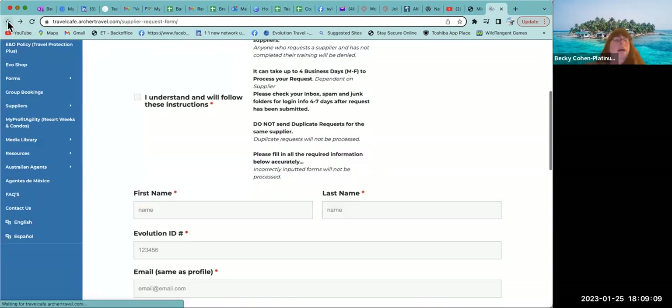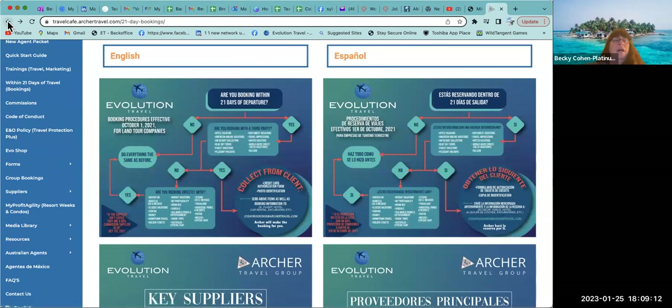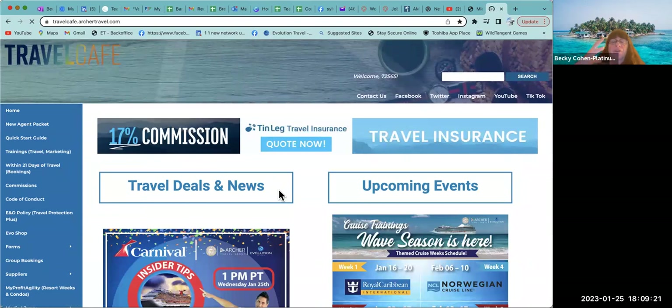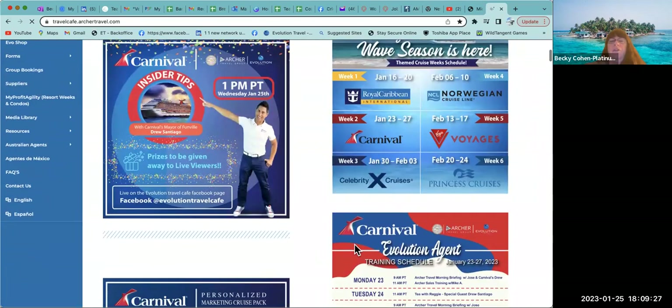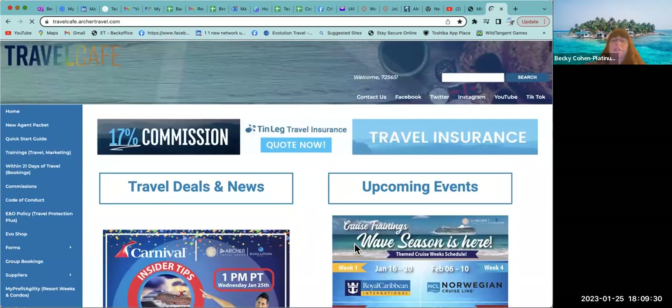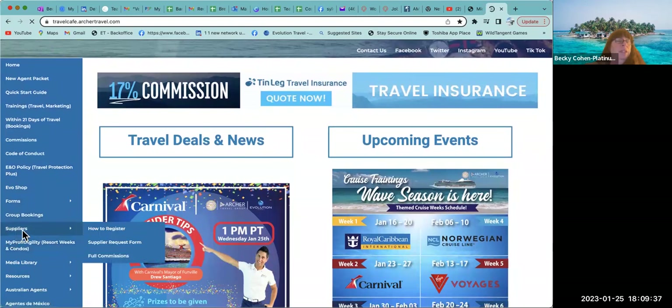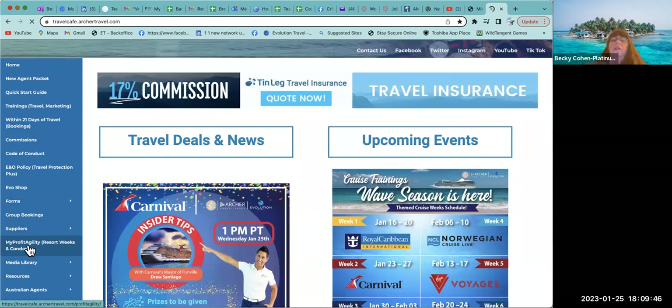That was our walkthrough of registrations through the suppliers. Going back using the back arrow, you can also just go to the left-hand side and click Home — that populates all the great stuff on your dashboard. Now we're going to go below the supplier tab on the left-hand side and into Profit Agility.